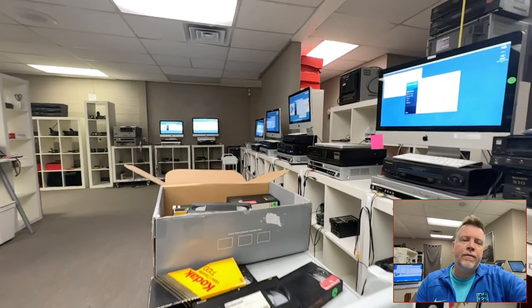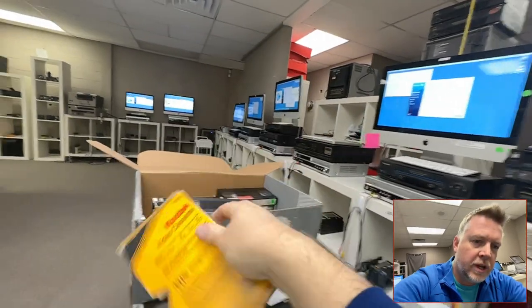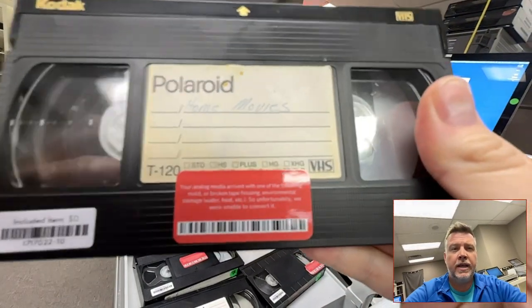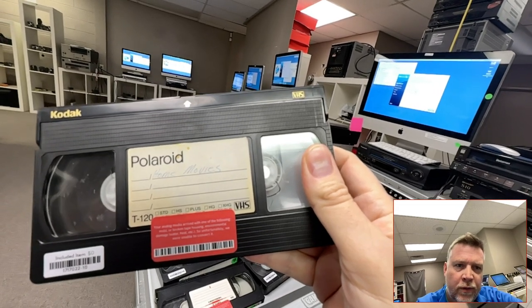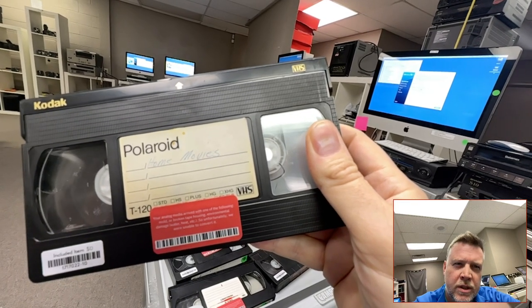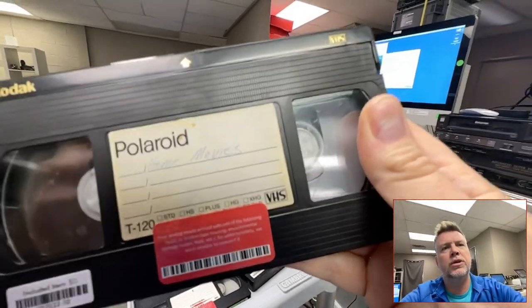Hi, Phil from Got Memories here. Have you sent your home movies over to Kodak Digitizing Services and got back tapes with stickers on them telling you that your analog media has arrived with one of the following issues: mold, broken tape housing, environmental damage, heat, water, etc. — and unfortunately they are unable to convert it?